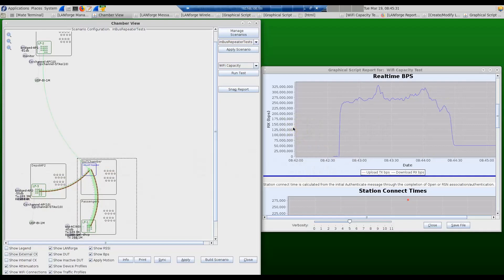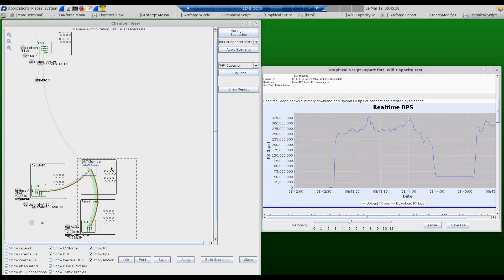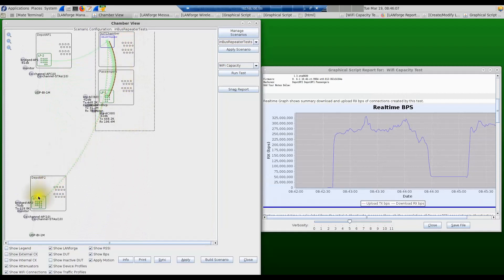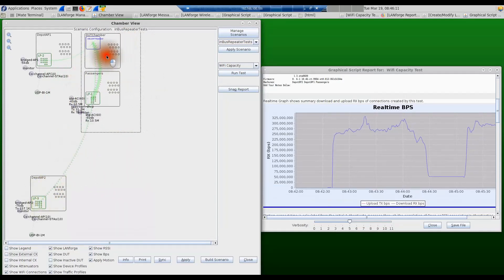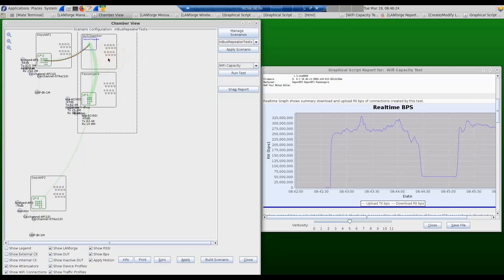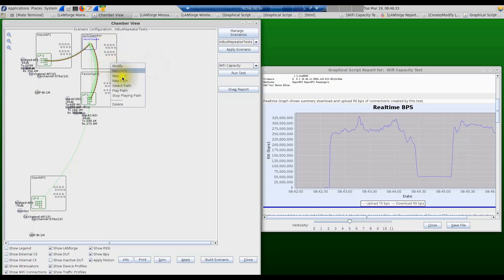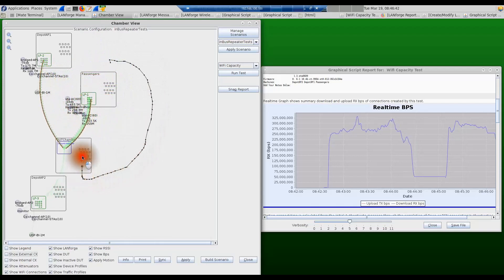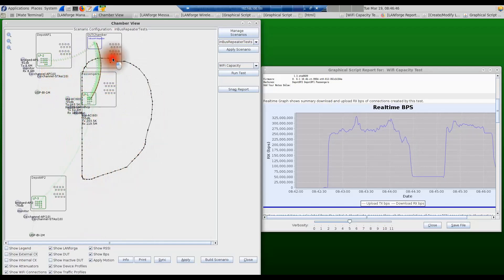During this roaming test, we can measure how long it took for the in-bus AP to roam to depot AP two and how long it took for passengers to connect through the new depot AP. When we move the device back, it sees a very low signal from depot AP two and hands off back to depot AP one, then starts running traffic again. Using this test system it's that simple to create an entire roaming scenario. You can also automate this by clicking on a chamber, creating a path, and moving the device along that path as many times as you want.